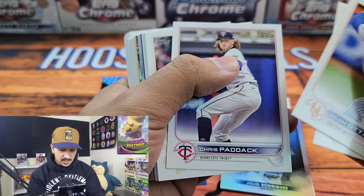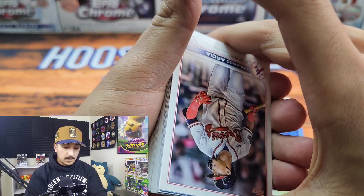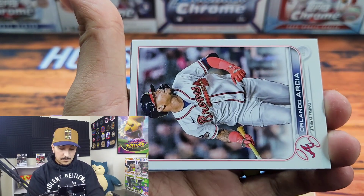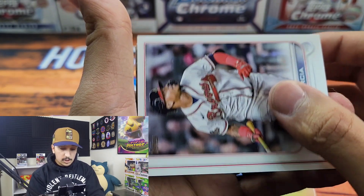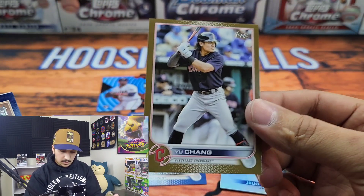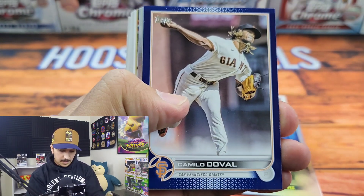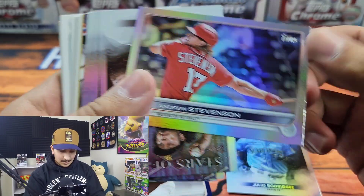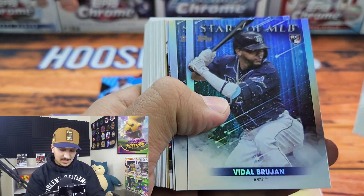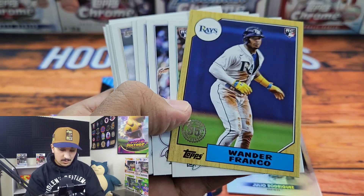I feel like a lot of collectors are just going to be picking up a few retail packs now and then and mostly buying singles. We have a Yu Chang gold — I pulled his Sapphire gold out of 50 — and then we have Camilo Duval retail blue and an Andrew Stevenson rainbow foil. I feel like the days of value retail like this are behind us, which is a real shame.